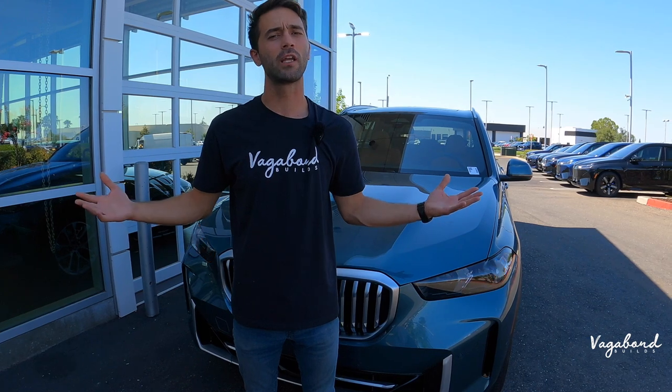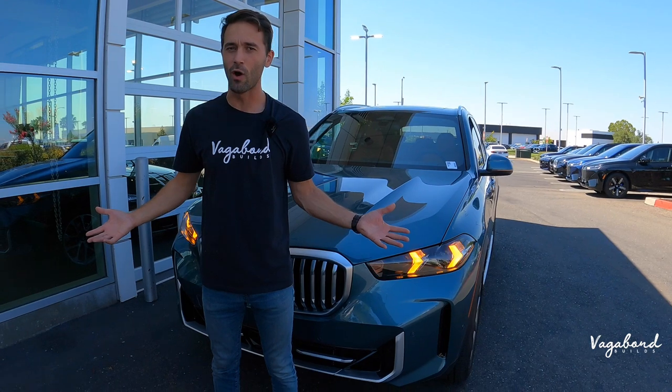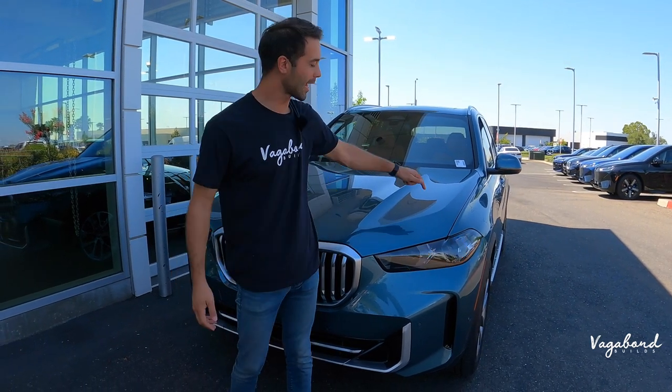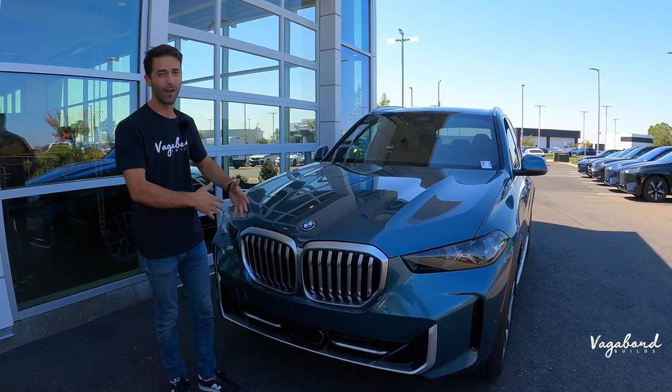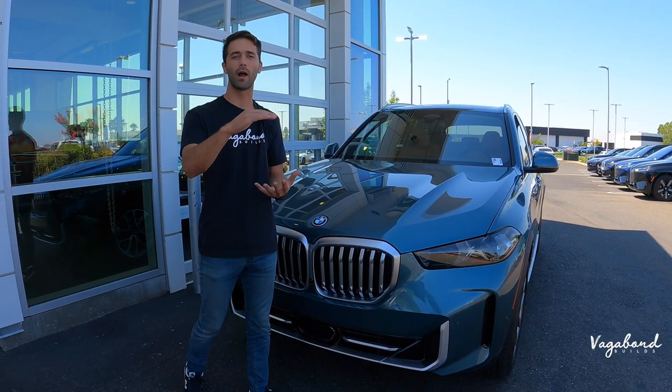Remember, here at BMW in the Roseville Auto Mall, no markups. Keep that in mind. Also stay tuned because we're dropping that MSRP sticker so you guys get an exact idea on this X5, what comes with it, and that MSRP price on top. Now let's go ahead and talk 2024 BMW X5.